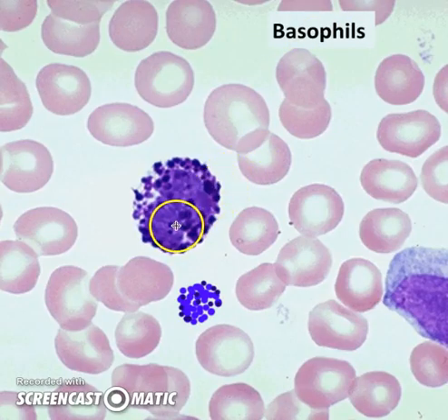A close relative is the basophil. Their job is very similar to the eosinophil — they're involved in allergic reactions, but they also destroy parasites, so they have some value. You don't want to reach for cold medicine every time you're not feeling good, because when you do that, you're shutting down the activity of all these white blood cells.